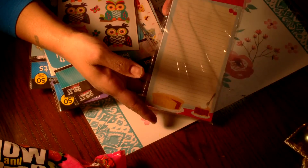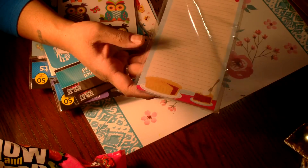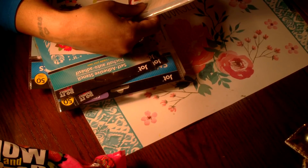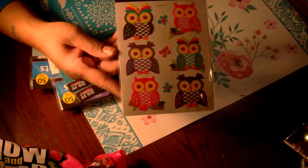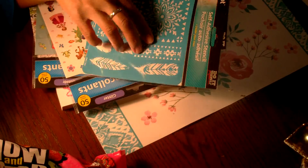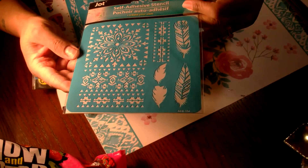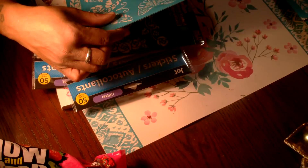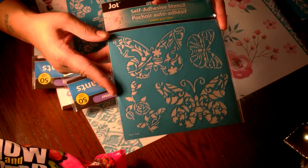I picked up this cute magnetic Jot notepad with a pie on the bottom — I thought it would be cute for a recipe junk journal or just for the refrigerator. You get sixty sheets. I found these cute Jot owl stickers — you get nine in nice vibrant colors. I picked up three Jot self-adhesive stencils: one with feathers, one with a floral or bohemian print, and one with butterflies — great for my spring projects.